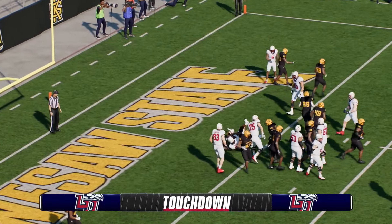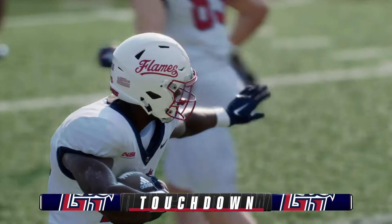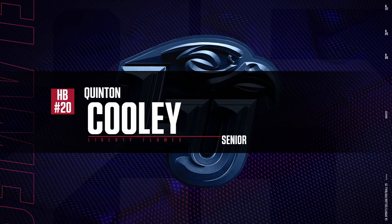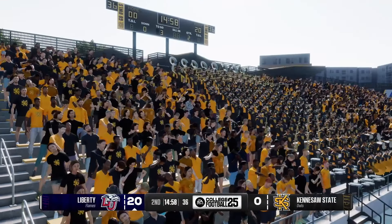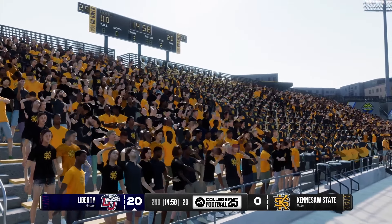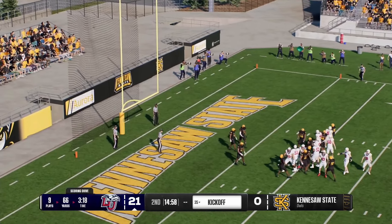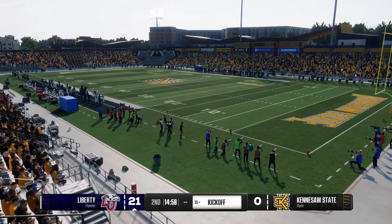Trying to get in the end zone again — he takes it in for the score. Touchdown, Flames! This defense is going to have to do a better job being physical; that's two rushing touchdowns they've now allowed and they've got to be better close to the line of scrimmage. The extra point pushes it to 21 to nothing. An impressive 66-yard touchdown drive, finished off with the score from the four.